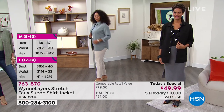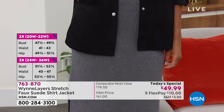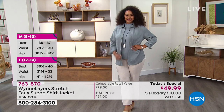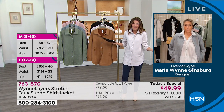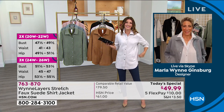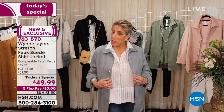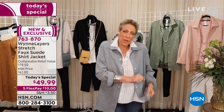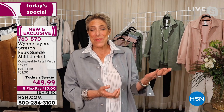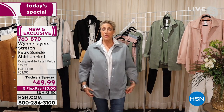Marla wants something she can just pull from the closet without planning outfits — and she does not want dry cleaning. She's pretty much broken up entirely with her dry cleaner, having done so years before COVID. She doesn't even own a real iron, just a little travel iron her son called an "easy bake iron," but this fabric doesn't wrinkle so you don't have to steam or touch it. She loves that.